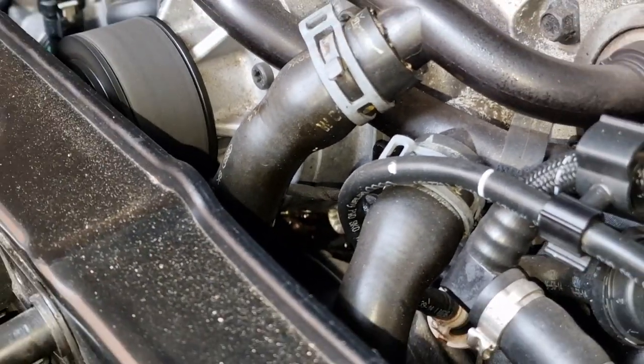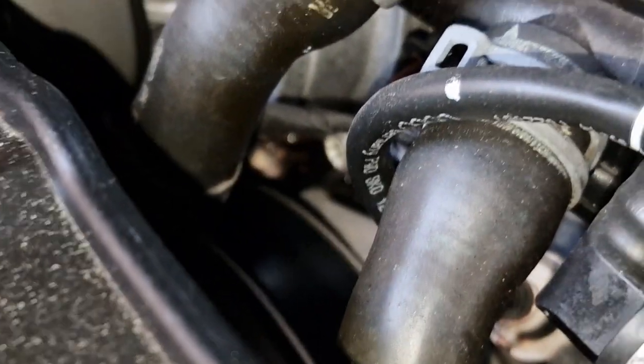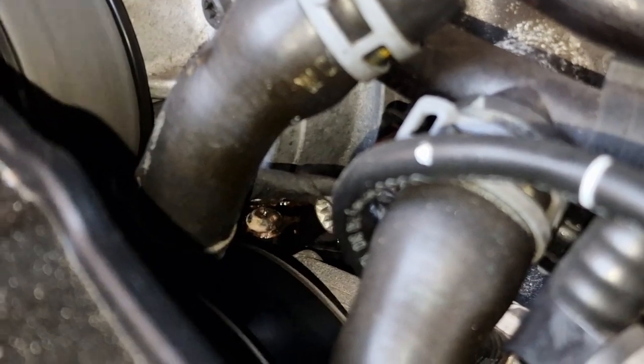I think it's going to be a thermostat and water pump change, which is quite a big job. It involves taking the whole supercharger off, and we're going to have to put the front end of the Audi into service mode - basically the front bumper off, and the bracket holding the radiator can be unbolted and pulled forward for more room. There'll be the supercharger belt off and the accessory belt that drives the water pump, so we might as well replace those while we're there.